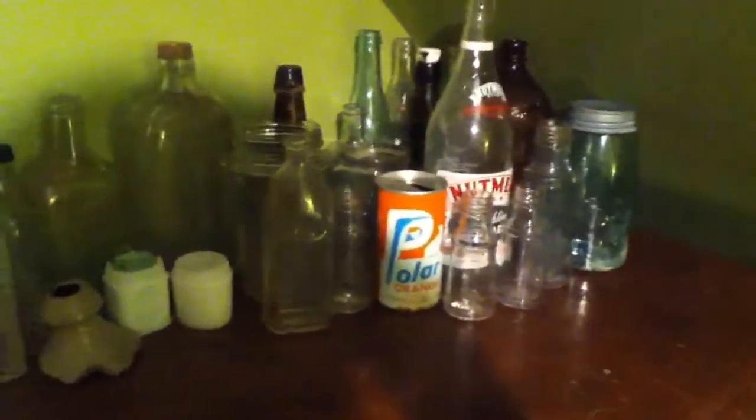Thanks for watching again. This is the Bottle Hunters of CT signing off. Tomorrow might be the premiere of Episode 3. Episodes are coming back faster and faster. My bottle collection hasn't changed, in case you're wondering. These are all my bottles so far. That's it from the Bottle Hunters of CT. Thank you for watching.